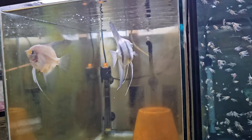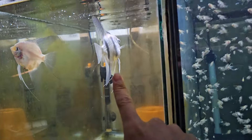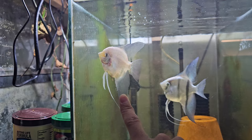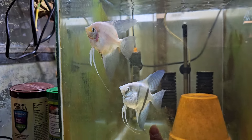Something happened with these guys — we lost the male, he died from something. We threw another male in there, one of those smoky males, and then another female is sick.